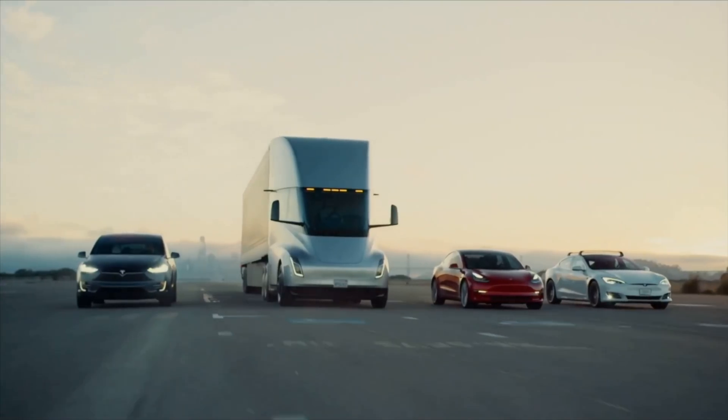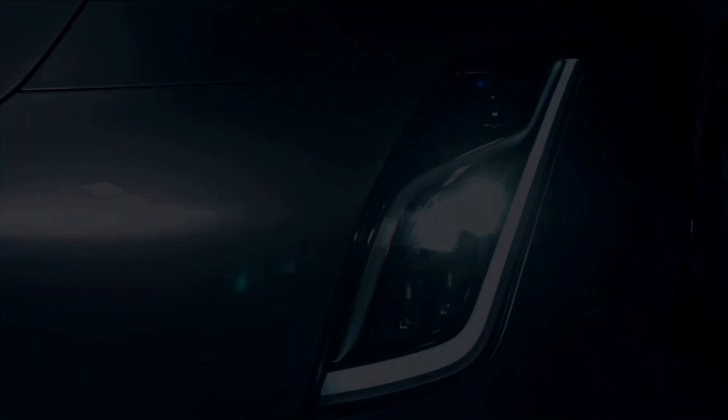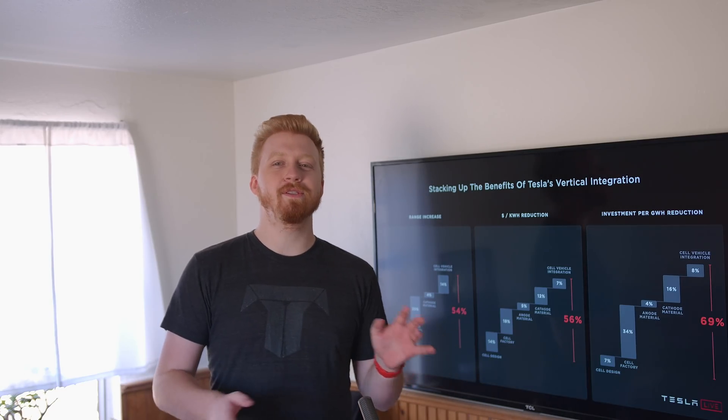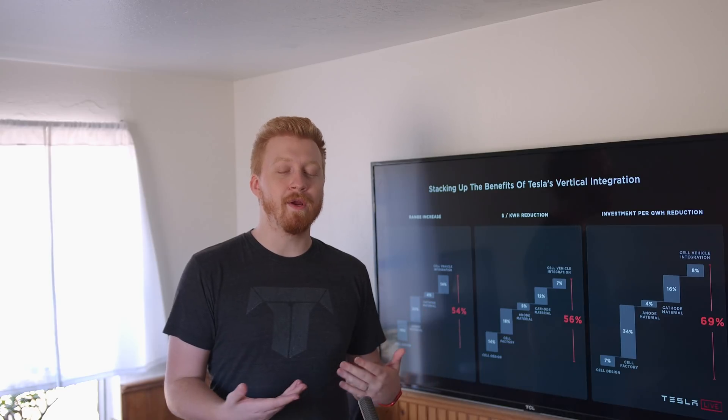Same with the Tesla Semi, which should be coming out next year as well, likely near the end of 2021. So is the Roadster getting it first? Is the Plaid Model S getting it first? It's important to align a few things Tesla and Elon himself has promised, and in my opinion, as weird as it sounds, I actually think the made-in-Germany Model Y will get the cells before everybody else.